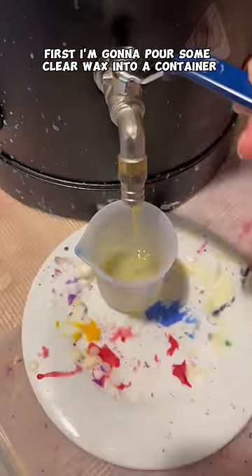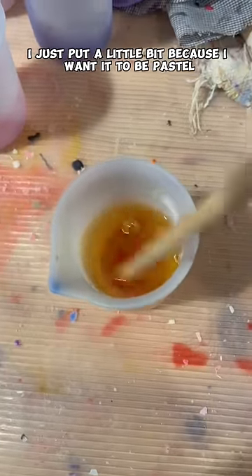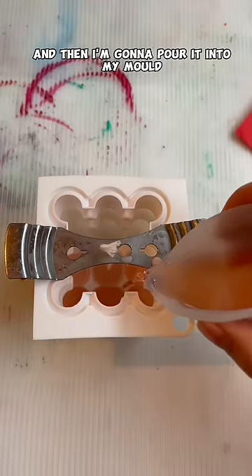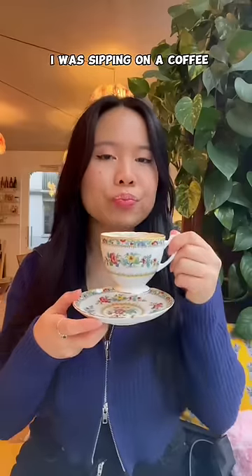First I'm going to pour some clear wax into a container, then I'm going to add some pink pigments. I just put a little bit because I want it to be pastel, then mix mix mix, and then I'm going to pour it into my mold. Then I have to wait 10 minutes for it to dry. While waiting, I was sipping on a coffee.